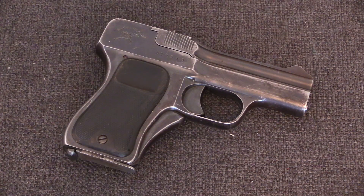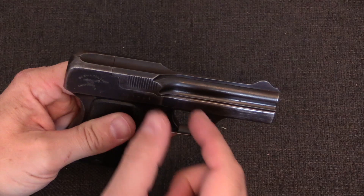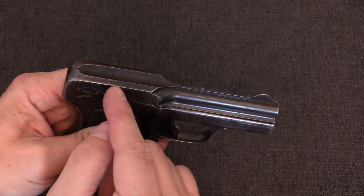The blow-forward system for firearm operation is quite unusual in practice, although in physics terms it's fairly simple. The principle is that when the bullet is travelling down the barrel, substantial gas pressure has built up between the bullet and the cartridge case.